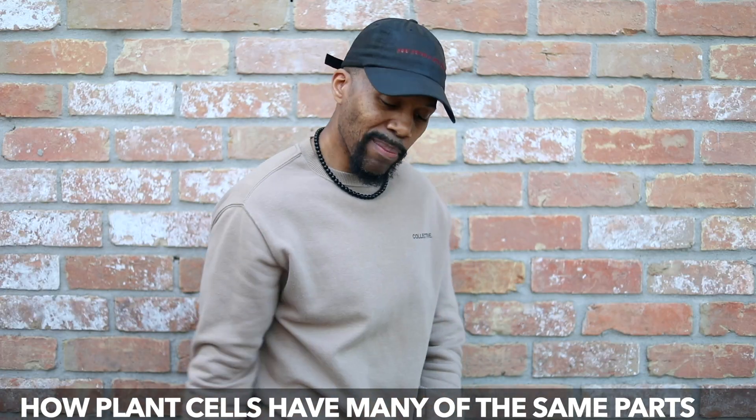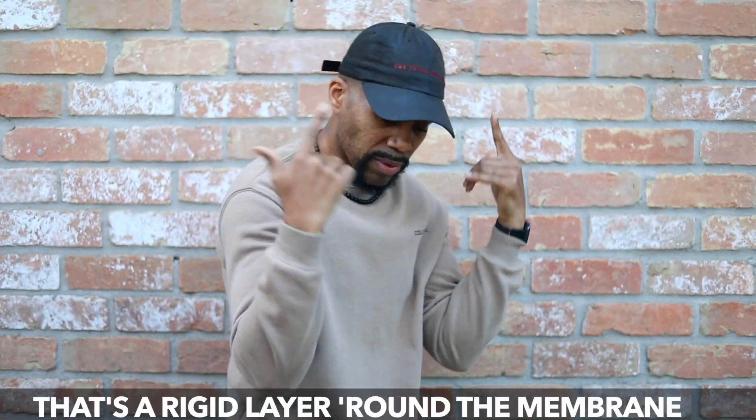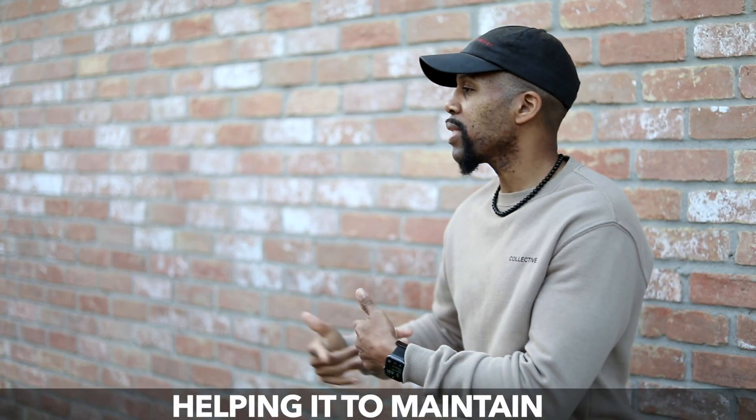Plant cells have many of the same parts, but they have two parts that we do not. The cell wall is a rigid layer around the membrane, protecting the cell and helping it to maintain.